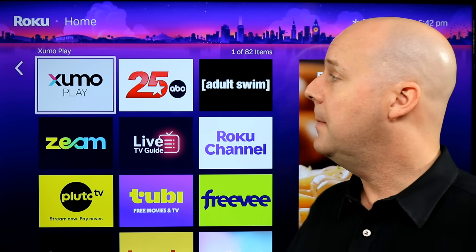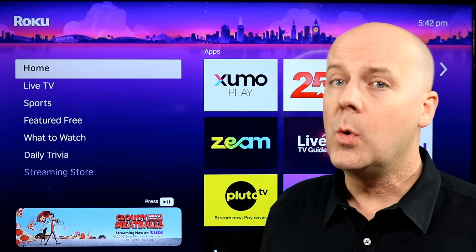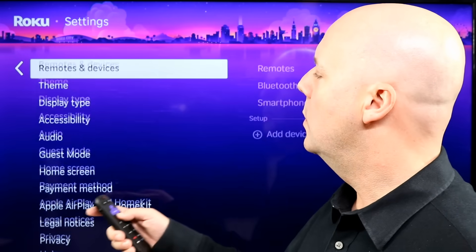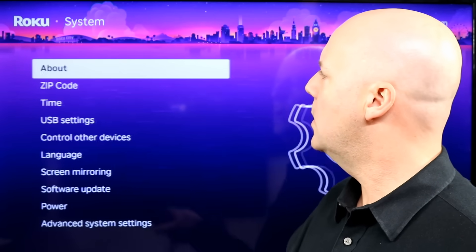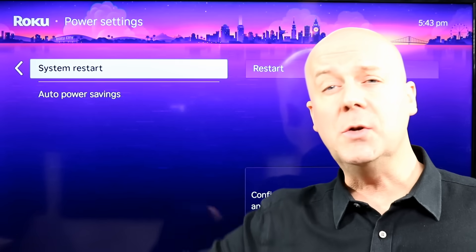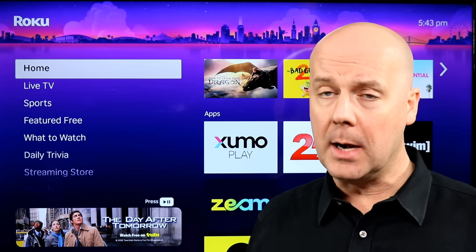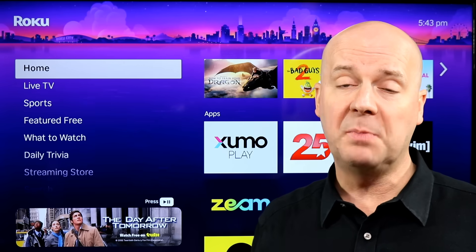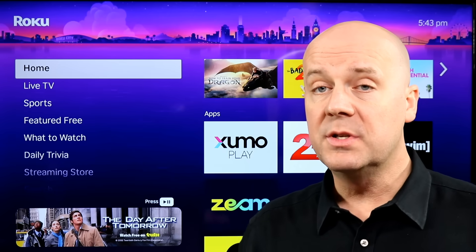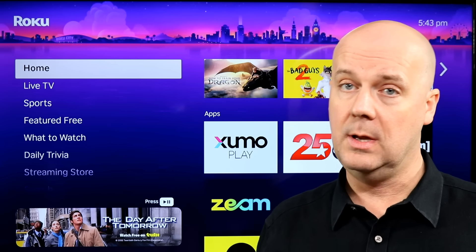The last thing — and this fixes the problem 90% of the time — when's the last time you restarted your Roku or your Roku TV? If you have a Roku player or Roku stick, just literally unplug it from the wall, wait about 30 seconds, and plug it back in. Or you can go into Roku Settings, then System, then Power, and there's a System Restart option. This is important because when you turn off a Roku TV, it doesn't actually fully shut off — it keeps a little power running so it quickly boots back up. But like phones and computers, sometimes it's very good to completely shut it off and reboot it.